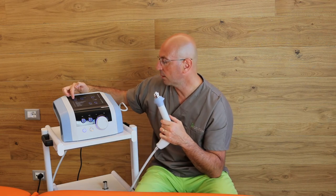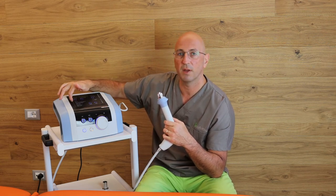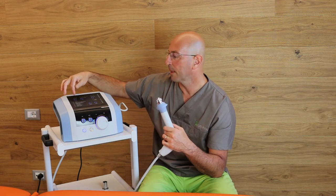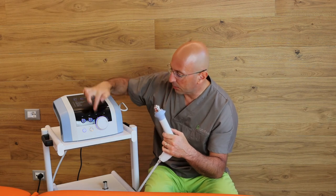When you turn the machine on, you can set the parameters. There are two preset programs introduced on the machine, but in the case of the doctor you can use personalized settings and apply them.